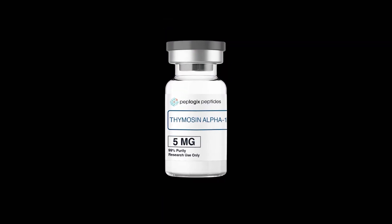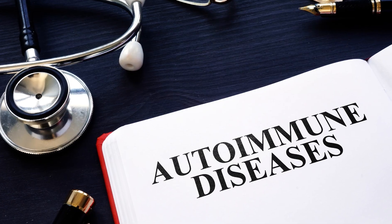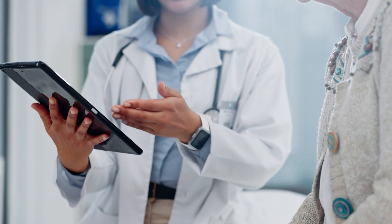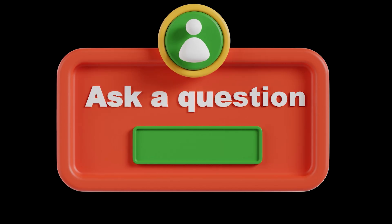In summary, Thymosin Alpha-1 is a safe, versatile peptide with applications in chronic infections, cancer immunotherapy, autoimmune conditions, and vaccine enhancement. By incorporating it into your clinical practice, you can offer patients an innovative and evidence-based approach to restoring immune balance. Thank you for participating in this training. If you have questions or wish to discuss specific cases, please feel free to ask now.